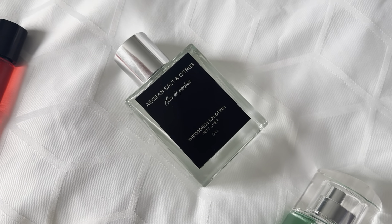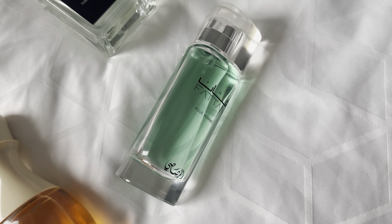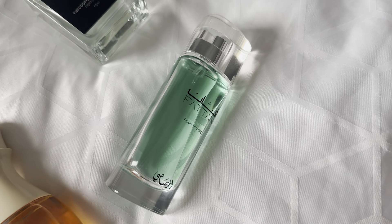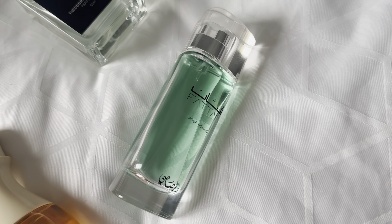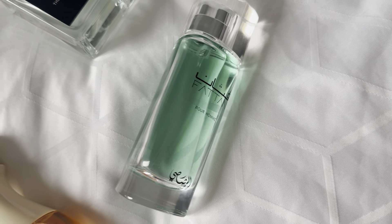Another good neutral choice would be Faton by Risasi. This is a dupe for Terra di Hermès — it's very nice, and I've actually had a few other people comment that they thought it was a nice perfume. It's pleasing, it's woody, it's golden in feel. If you like Terra di Hermès and that kind of DNA, I'd recommend this one.